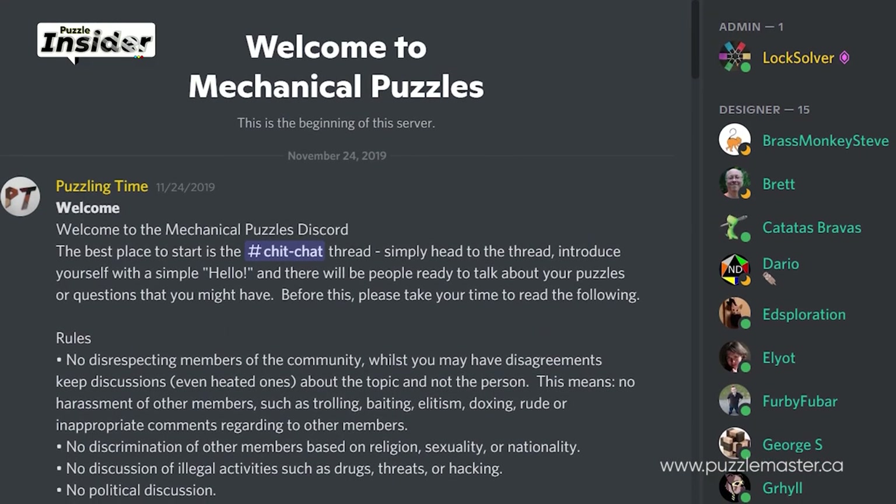Thanks to John for the interview. Ho ho ho — Secret Santa is coming close! If you don't know, there is a mechanical puzzle Discord with more than 1,000 members that runs a Secret Santa game. Everyone sends a puzzle to a random stranger in the puzzle world, so everyone sends and everyone receives. It can be puzzles or whatever you want, but it's mainly about puzzles and it's a very fun game. I participated last year and I'm intending to participate this year as well. If you're into this kind of thing, I recommend you check out the Discord and sign up.